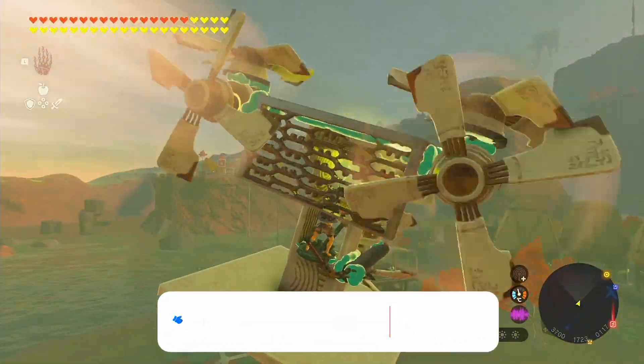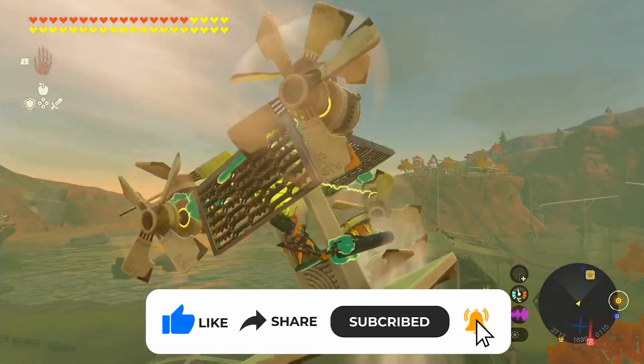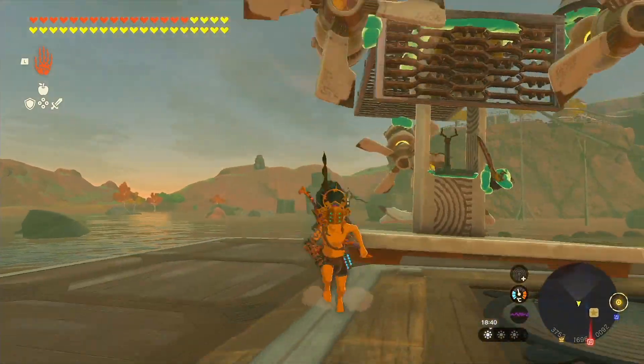Stay tuned and subscribe to our channel because once these amazing scientists drop a detailed build guide and explanation on how to construct this masterpiece, along with the infinite electricity engine, I will bring it here. Thanks and see you later!